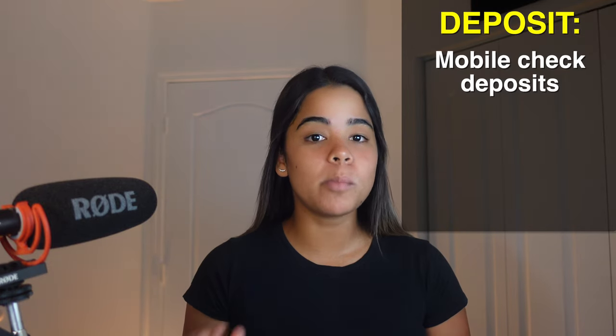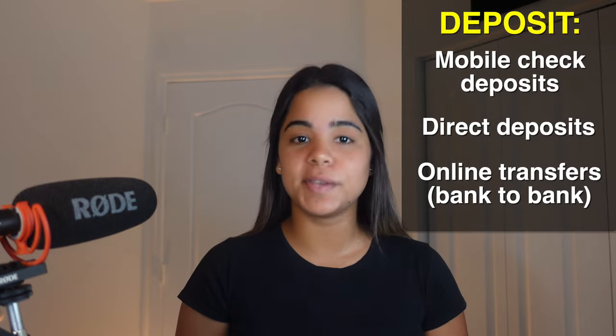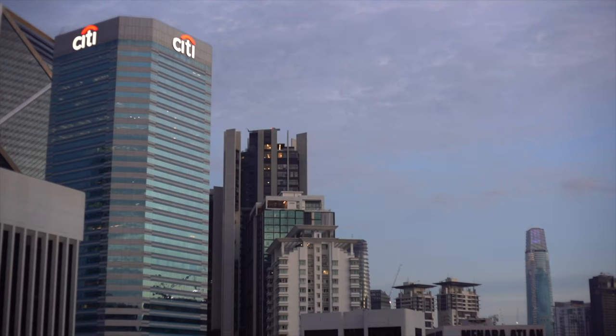Lastly, you won't be able to deposit cash into your Amex checking account — your only deposit options are mobile check deposits, direct deposits, or transferring money from another account. If you get paid in cash and want to deposit it into your Amex account, you'll need to deposit it into another bank account first and then transfer it over. So if that's a problem for you, consider looking at other online checking accounts that accept cash deposits or a more traditional bank with physical locations.